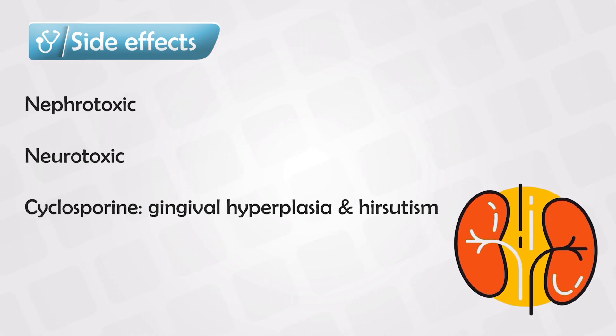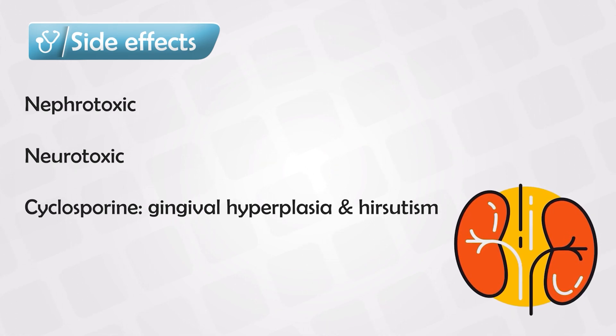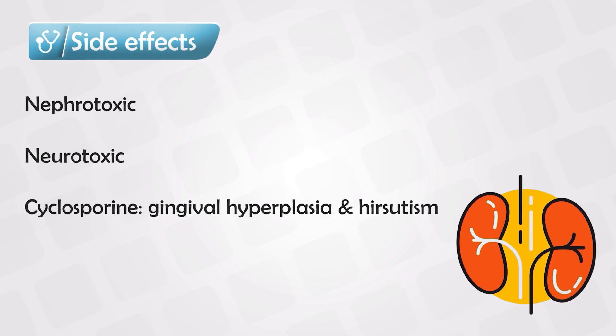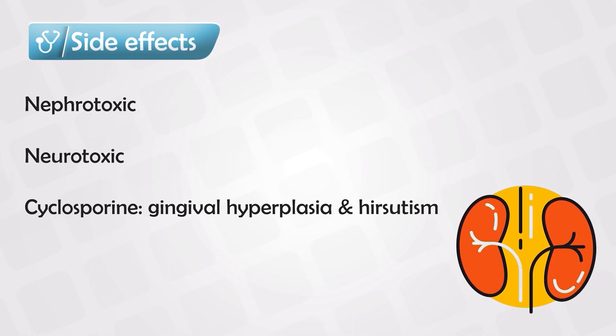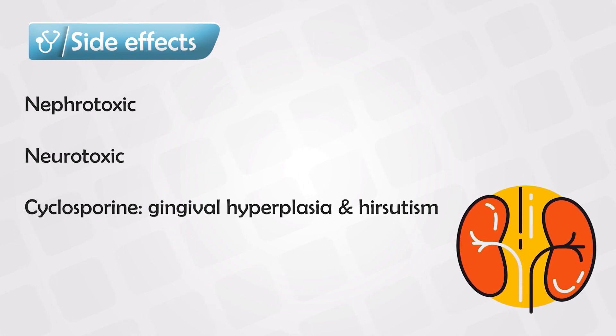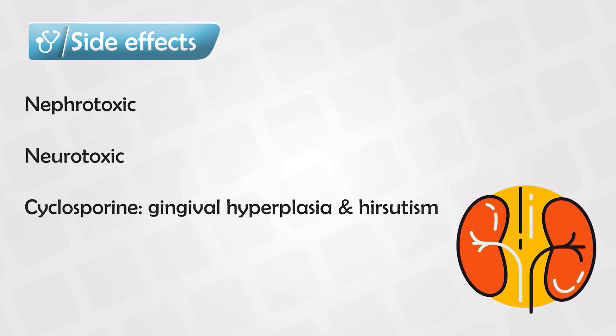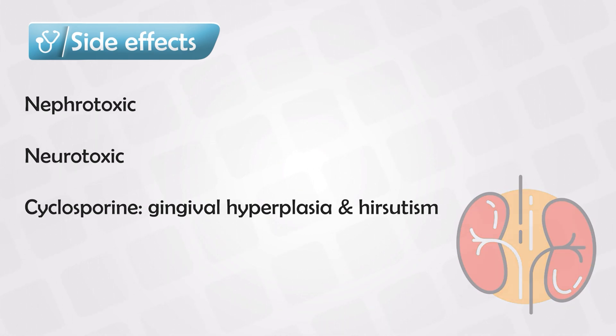To summarize, calcineurin inhibitors include cyclosporine and tacrolimus. They both prevent the activation and proliferation of T cell lymphocytes. Cyclosporine does that by blocking cyclophilin in T cells, and tacrolimus achieves this goal by blocking the FK binding protein. They can be used for severe psoriasis or atopic dermatitis and are often reserved as a second line. The important side effects are nephrotoxicity.